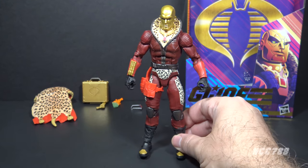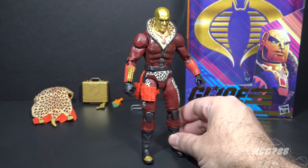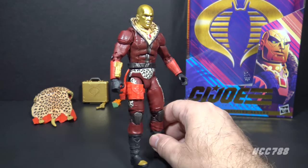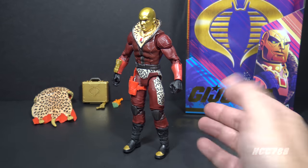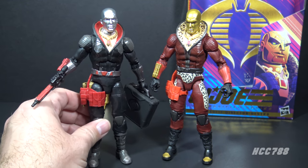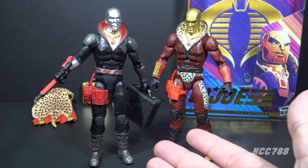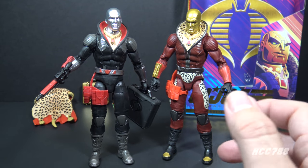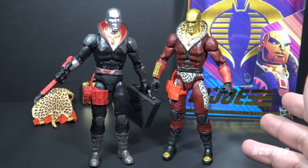Here's the thing about Profit Director Destro — I am definitely the target audience for this figure. I am a GI Joe collector, I understand the reference, I get the joke. But the joke is not very funny. I don't like this figure. This is one that probably should have been left in the 90s. If you stand it up next to the first Classified Destro, that figure looks so much better and you can see all the awesomeness that you don't get with Profit Director Destro. I want the toy designers to have a sense of humor — this is just a gag — I just don't like the figure.